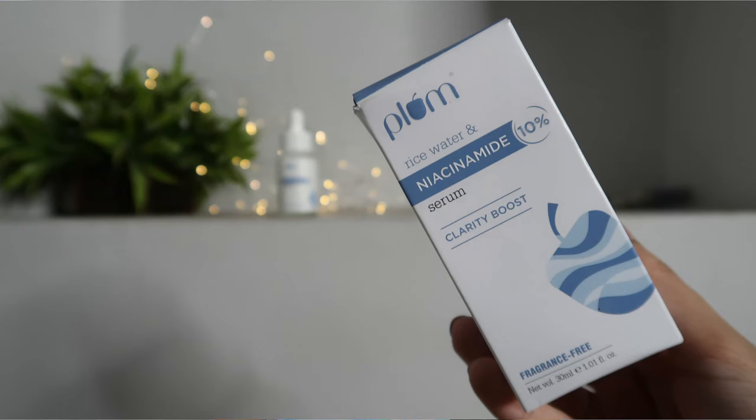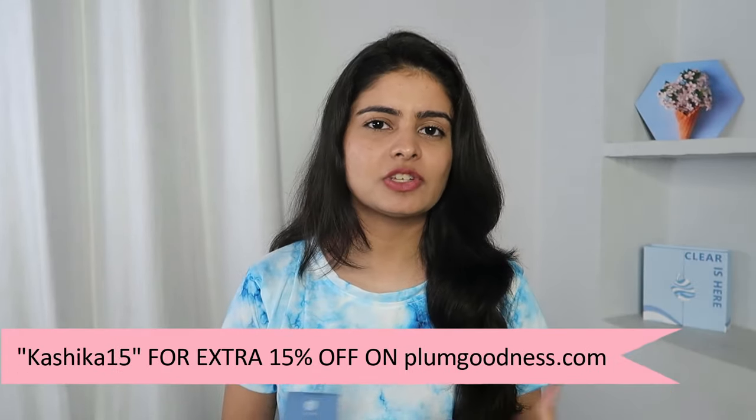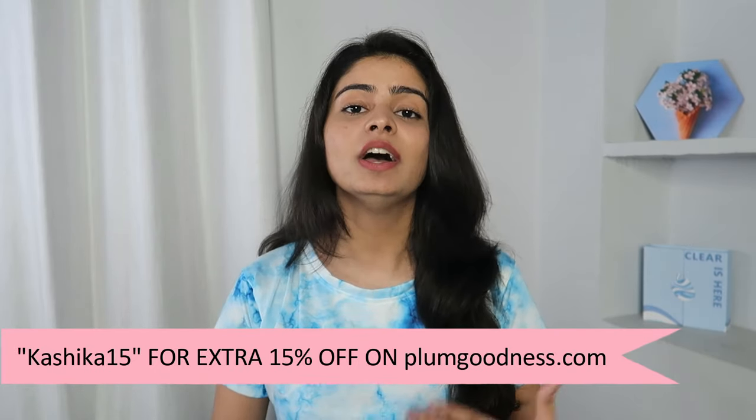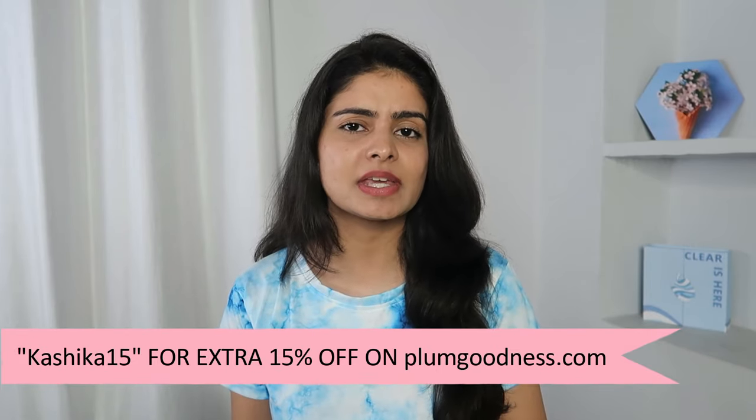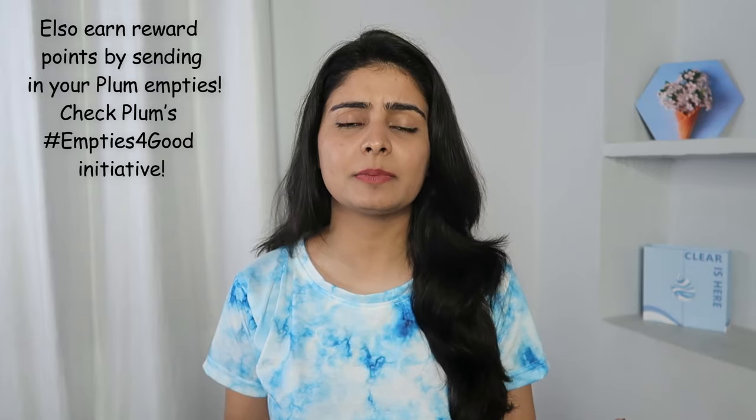Talking about price and quantity, it is 790 rupees for 30 ml of product. It will last a good amount of time because you only need one or two drops — you don't need to overuse active ingredients. So 1–1.5 months' worth is easily achievable. The MRP is 790 and you can use discount code Kashika15 for an extra 15% off on the Plum Goodness official website. I prefer buying from the official website because of their points/reward system. You can also return your Plum empties through their sustainability initiative and redeem points toward future purchases.